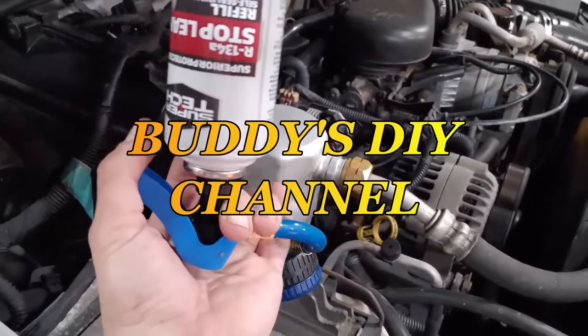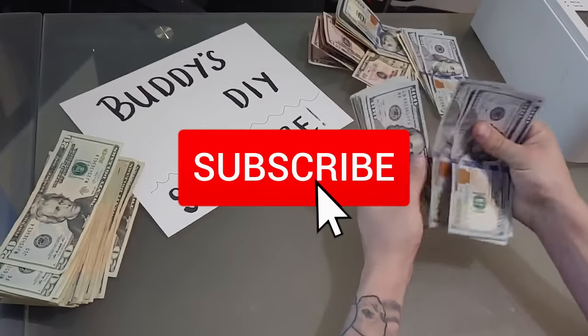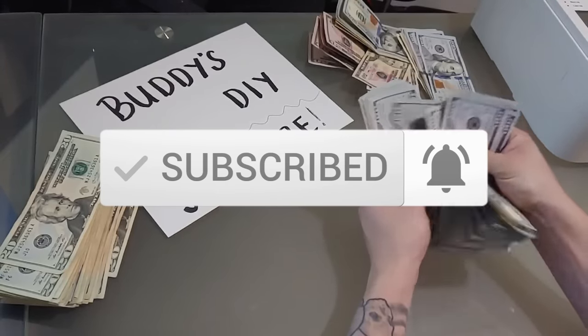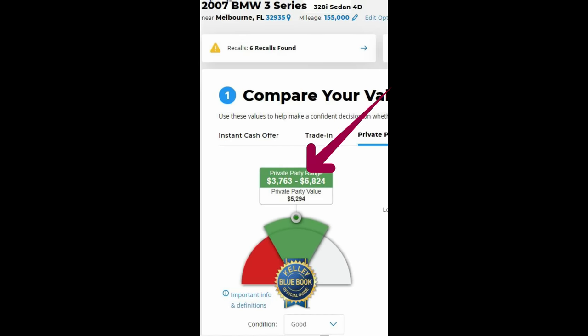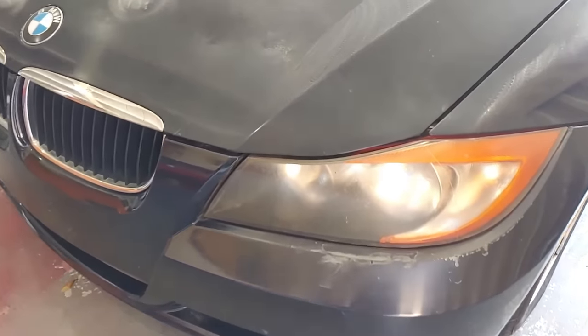Car flipping is what I do for a living full time. If you want to learn how to get potentially profitable vehicles at low prices, how to fix them up and flip them to make a whole lot of money on the backend, be sure to subscribe. I'm going to show you the entire process — how much I knew I should buy it for, how much I could sell it for, how much I had to put into it, and ultimately how much profit I made.